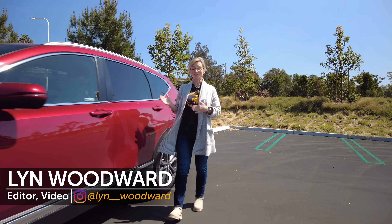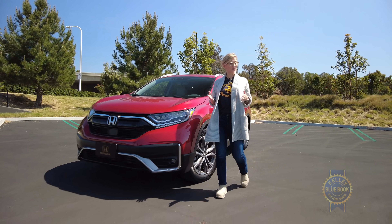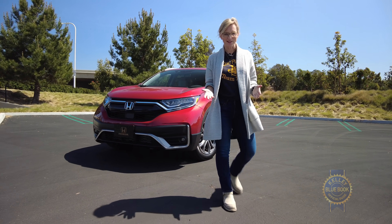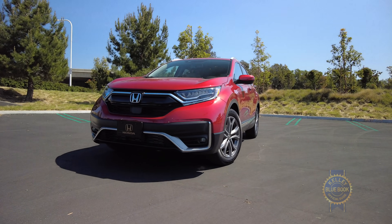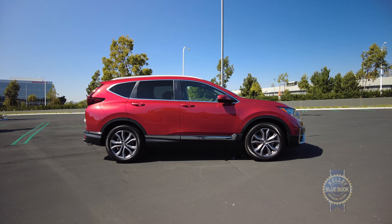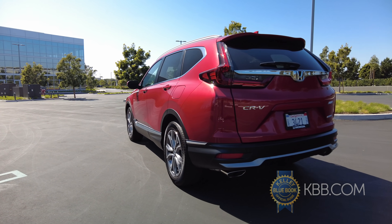While there aren't a lot of changes to this Honda CR-V over last year's model, we still think it's significant enough to do a video on it. Chances are you would agree if you've recently been in the compact SUV market. If you haven't and you're new here, welcome.